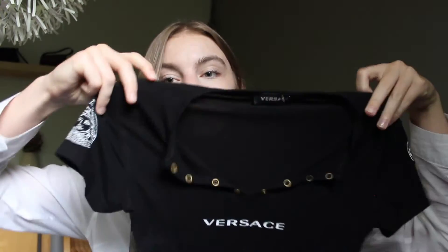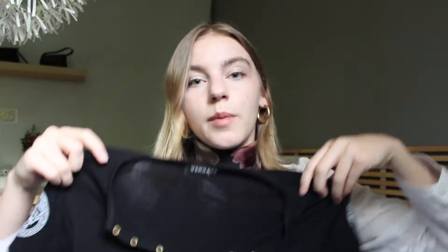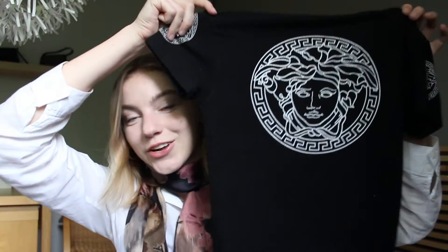The next piece I have is this Versace piece, and this one I'm not entirely sure if it's authentic. The material is very, very soft and definitely good quality. It's definitely a really nice, kind of breezy top. Again, it's super flattering on. The neckline is just kind of open, but it has the buttons for kind of adjustable wear, and I mean, the logo is definitely not subtle. But I do think it's a really beautiful top.